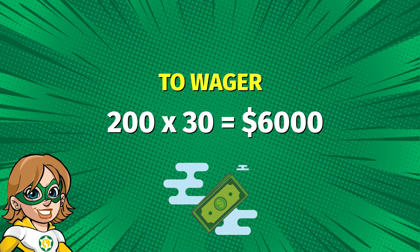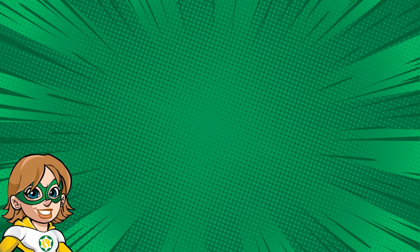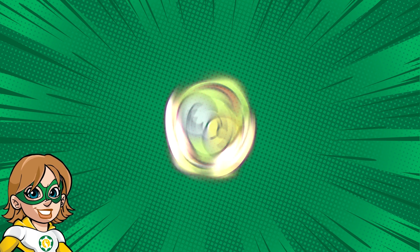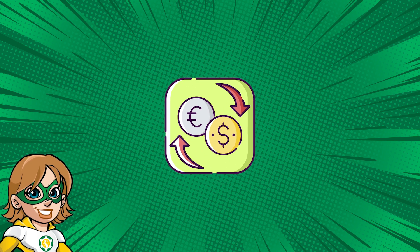So every time you bet, for example, $1 on a pokie, you will take $1 off the $6,000 you have to wager. Once you've met the wagering requirement and have money left in your account, that money will no longer be considered bonus money, but real money you can withdraw.